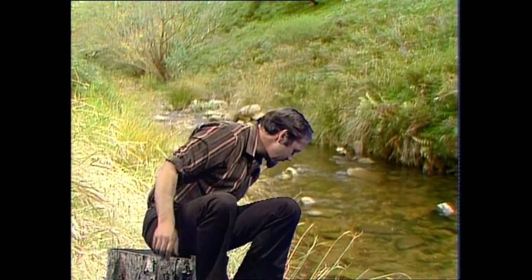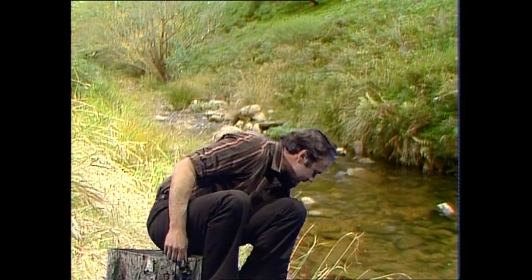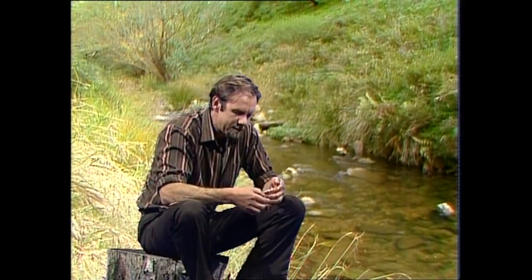If you like pottering around in creeks and dams, you might just be lucky enough to have found one of these. Up you come. There we are, a fascinating creature that lives underwater.